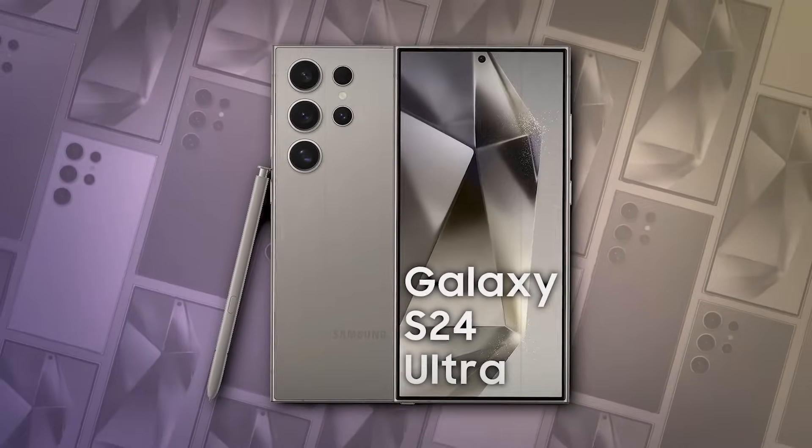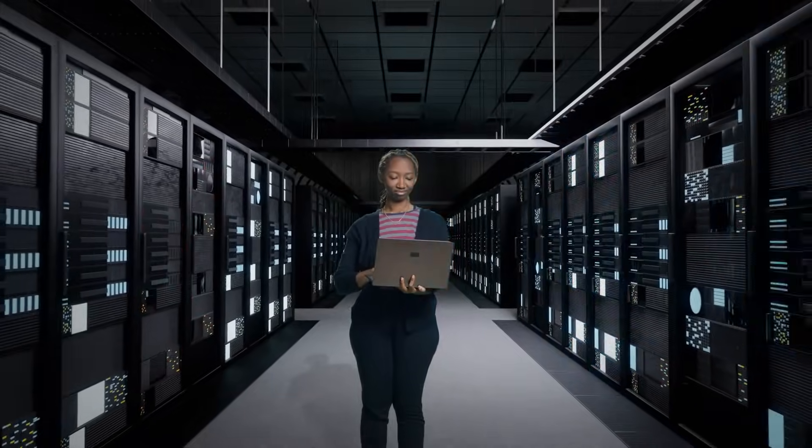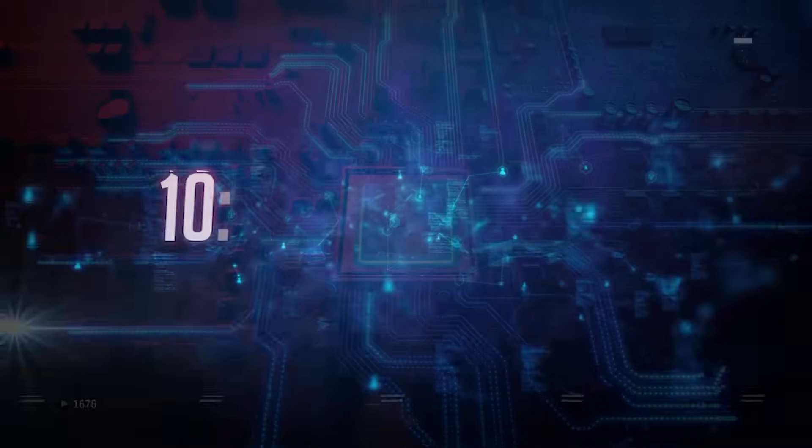In this video, we will be sharing 10 features of Galaxy AI and uncover the revolutionary features that Samsung has in store for us. Let's begin. Number 10.